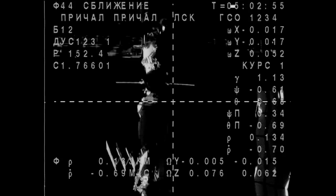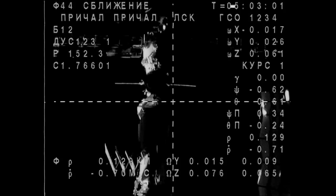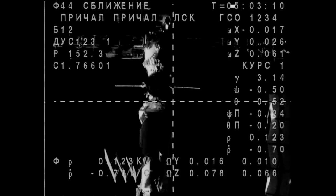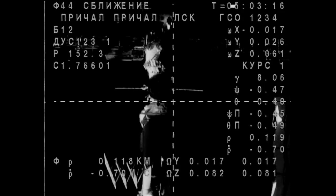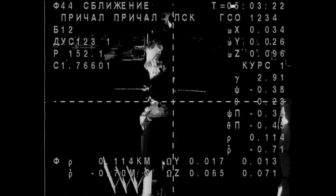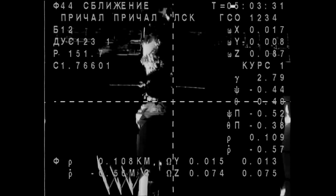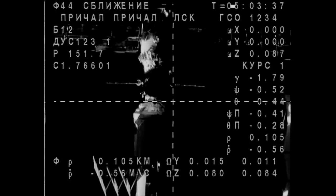We are feeling the deceleration and the approach thrusters are indicated as firing, 130.7. Soyuz TMA-14M carrying Alexander Samakutayev, Elena Sarova and Barry Wilmore to the International Space Station, now beginning its final approach. You can see the space station, in particular the Poise Mini Research Module where they'll be docking, looming larger in their view. Soyuz systems are automatically guiding the Soyuz in for its docking using antennas that link up with corresponding antennas at the space station.